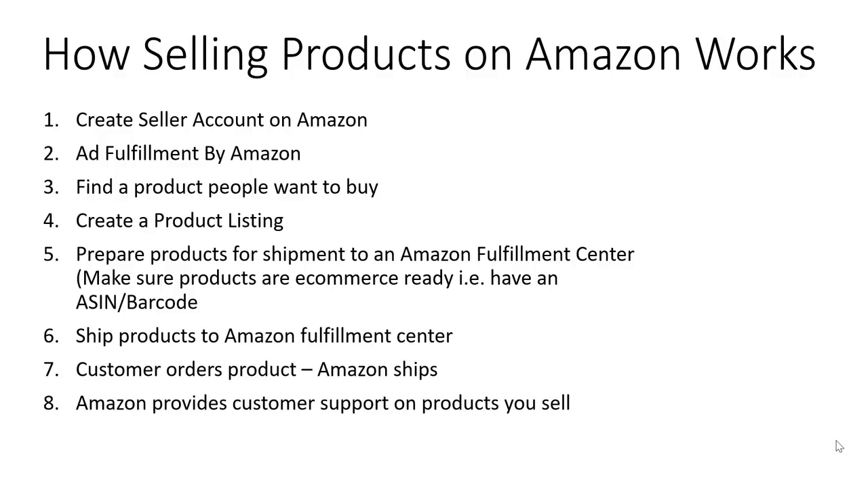I'm going to be covering most of these steps either today or in later videos. Amazon provides customer support on the products you sell, but if you want to have customer lifetime value, you are still going to have to do some engagement with that customer. I'll take you through that in later recordings, but I want to make sure you understand that even though Amazon provides customer support, you still have a role to play if you want to keep that customer for more than just one sale.